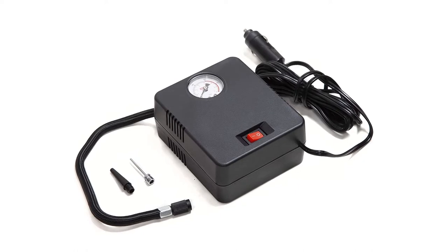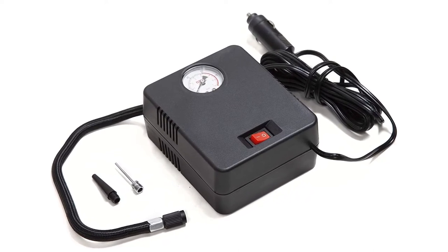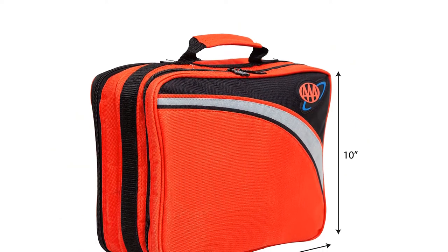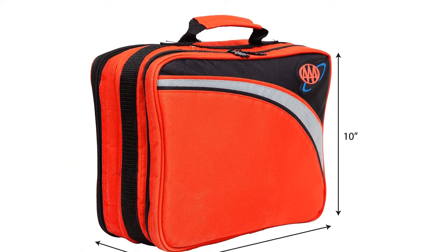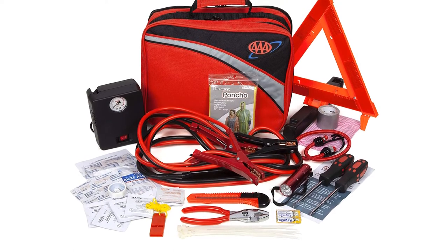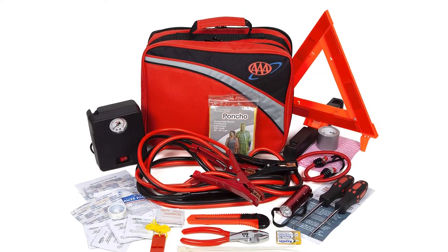Features: Compact 76-piece road assistance kit by AAA and Lifeline first-aid. Heavy-duty booster cable. 250 PSI air compressor. Aluminum flashlight. Pros: Decent booster cable gauge, good inflator, general first-aid. Cons: Measures over a foot in length.